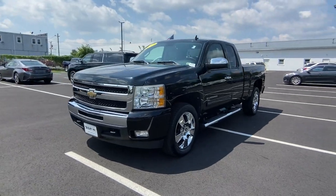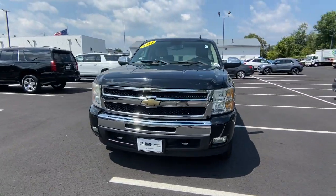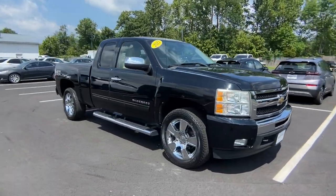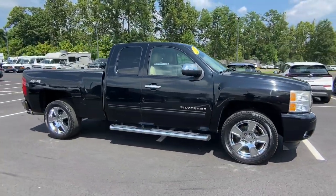Hop into the 2011 Chevrolet Silverado 1500. With less than 110,000 miles on the odometer, this vehicle provides excellent value.